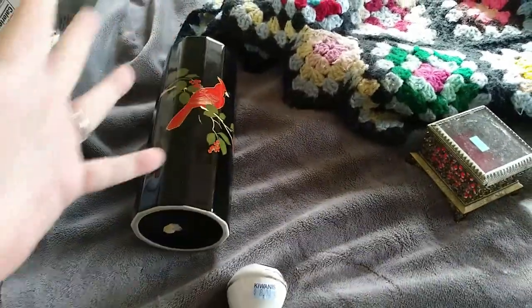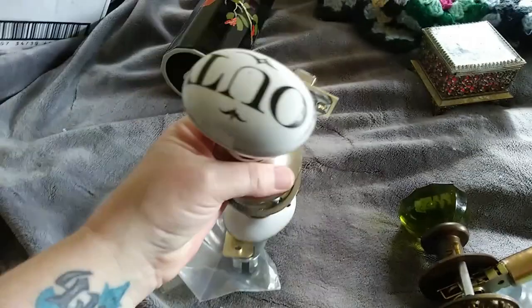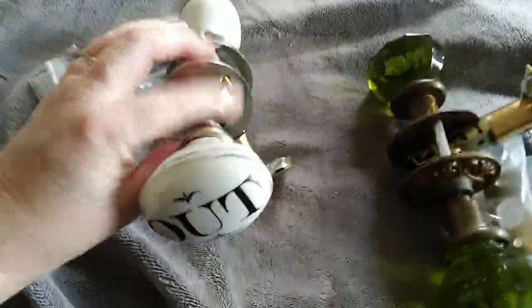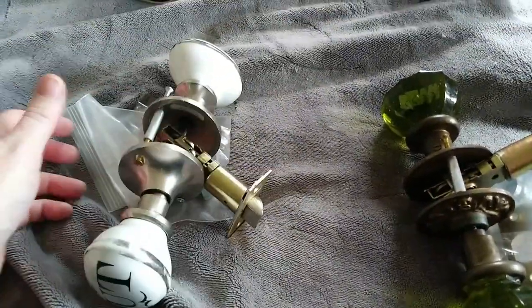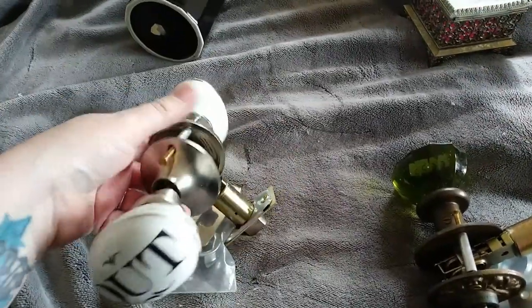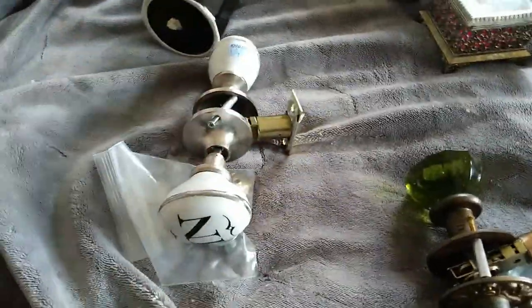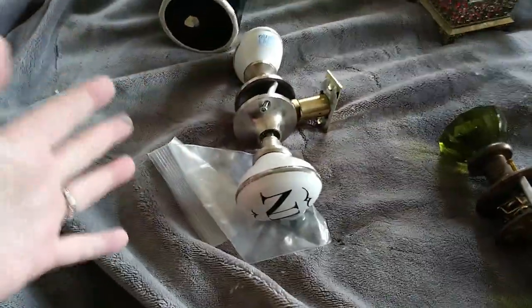I don't even know what to expect out of it — $35-ish maybe? Same with these guys. Porcelain doorknob. I cannot find another one on the interwebs anywhere. It's a guessing game. I think I'm going to list them for $40-$45 each, and then I can always adjust the price if need be.